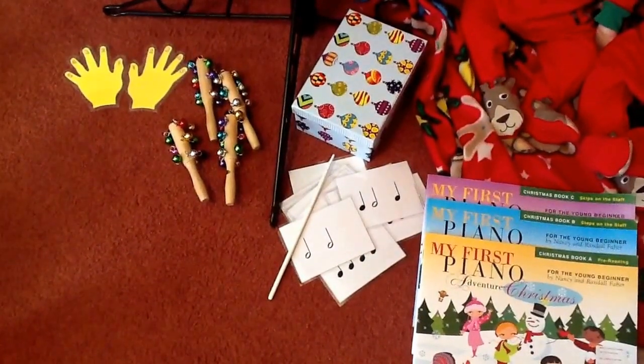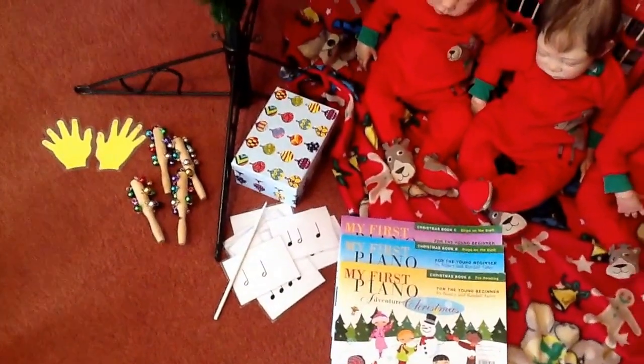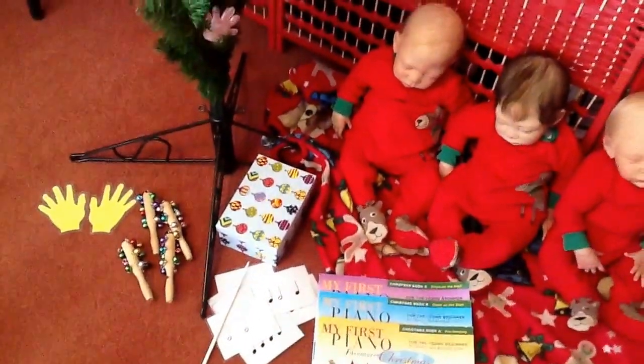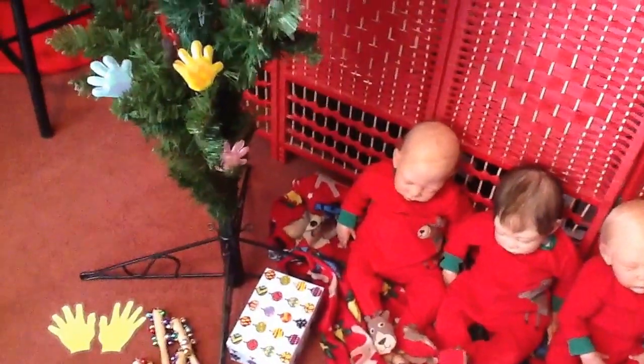We revised finger numbers. And on the Christmas tree this year, I decorated it with glittery, puffy handshapes.